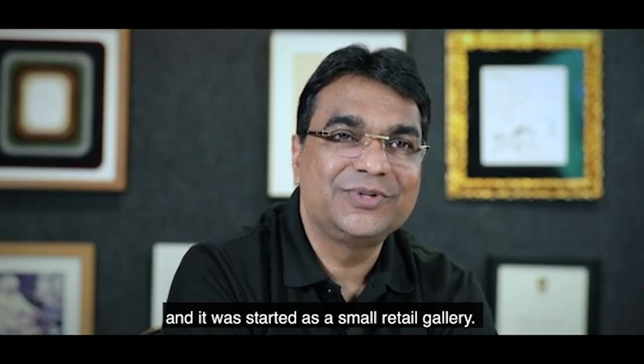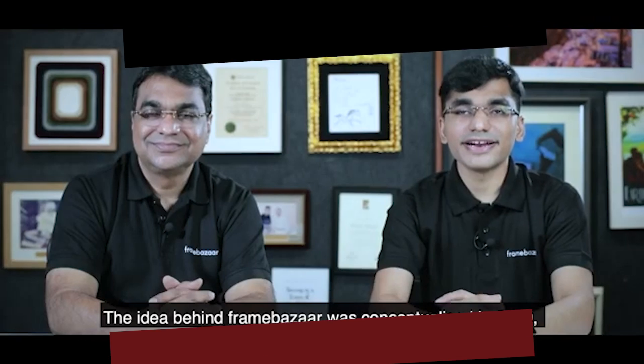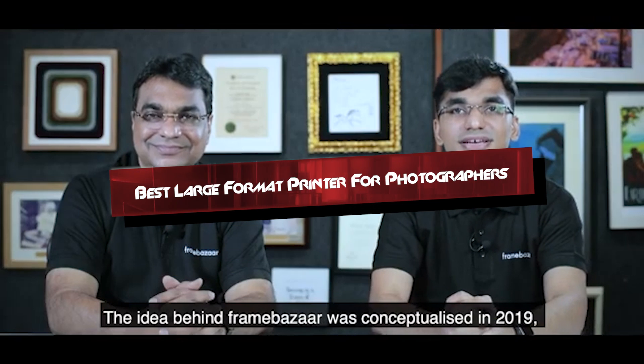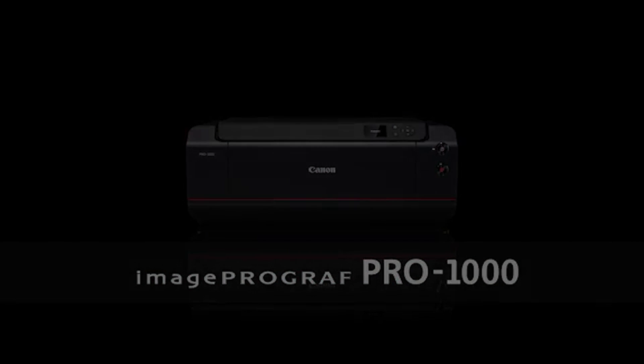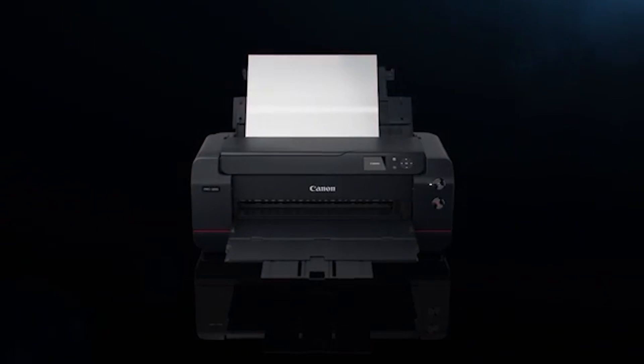Hello, photography enthusiasts. If you're looking to bring your stunning images to life on a larger scale, you've come to the right place. Today, we'll explore the best large format printers for photographers. Whether you're a professional or a passionate hobbyist, having the right printer can make a huge difference in how your work is presented.